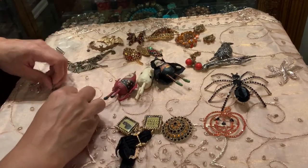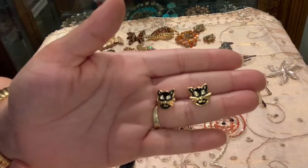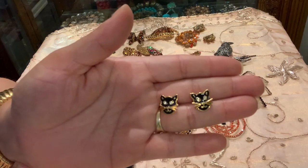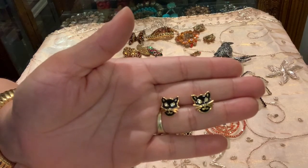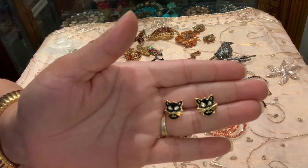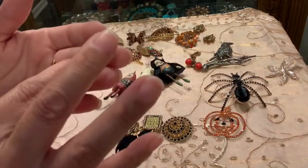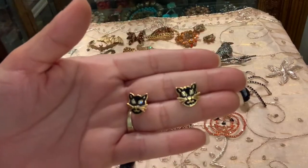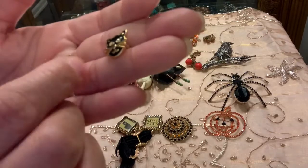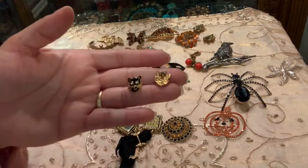Last but not least are these really adorable black cat earrings. These are a recent acquisition — I got these the same day I bought the Kenneth J. Lane necklace that I'm wearing. I bought them because I was doing a Halloween video, because of my Lila cat, because I collect Halloween jewelry, and because I just adore cats. This black cat earring I can wear for Halloween or just every day. It has these cute little rhinestone eyes with black enamel, and the back says Avon — they're actually made by Avon.